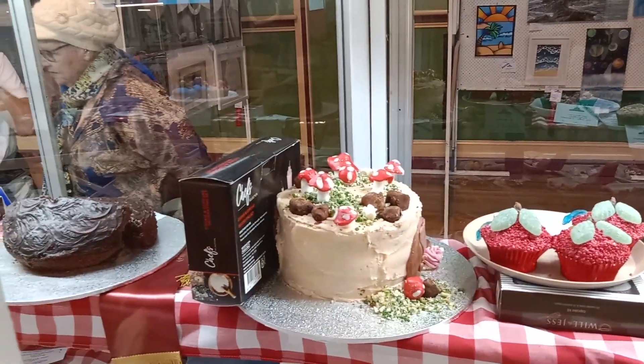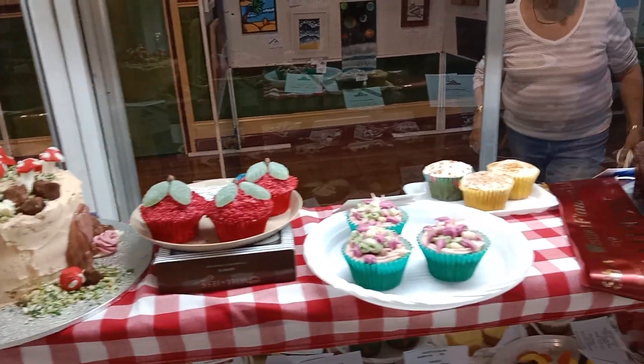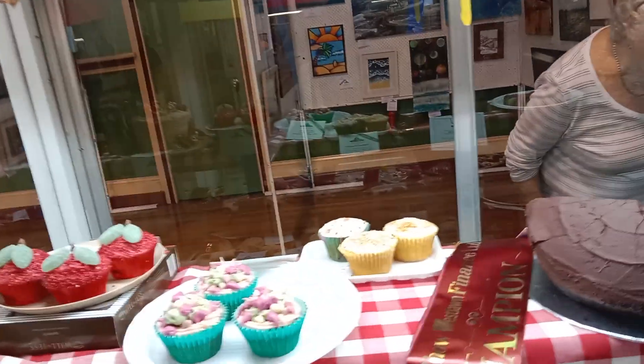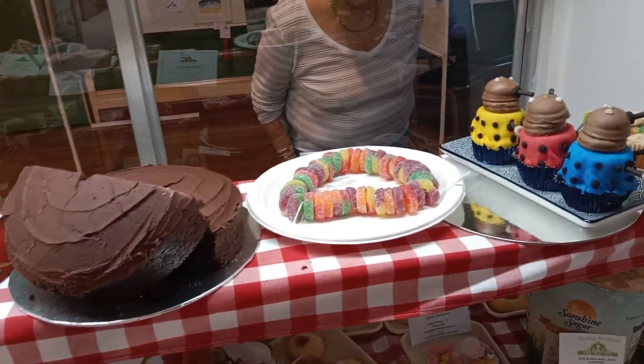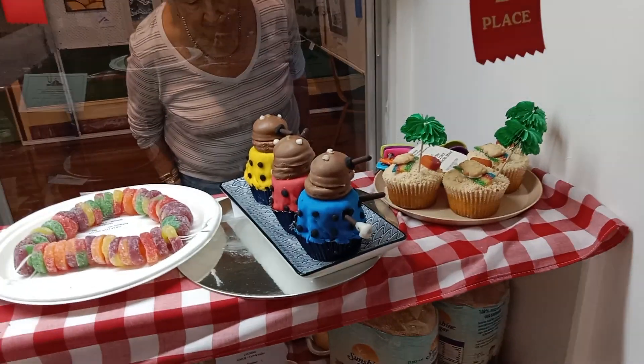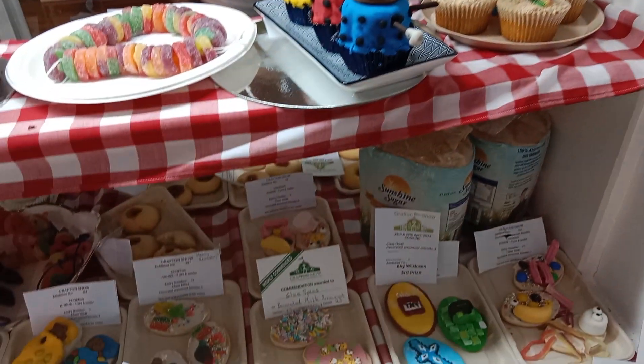There's a mushroom cake here, spearmint leaves on the patty cakes for the decorated patty cakes class, and then a freeform entry using lollies, ending up with a Hawaiian theme for patty cakes.